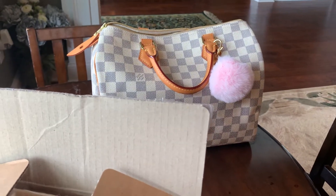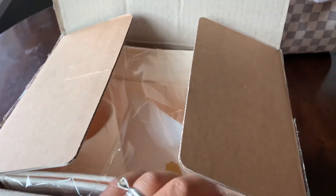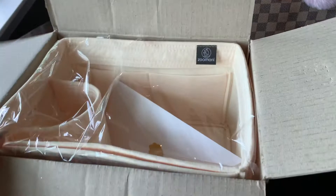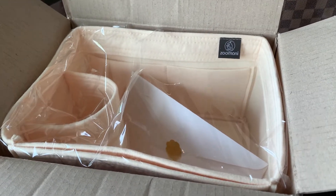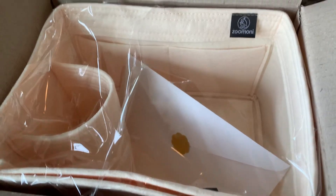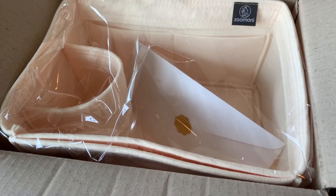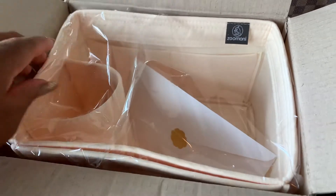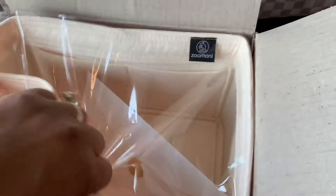Happy Tuesday folks! It is Nicolasa and I have my latest Amazon purchase here. What it is, is a Zumini or Zumani — really not sure how you pronounce that — organizer for your purse. This one happens to be for my Noé that is coming. My Petite Noé is currently with Louis Vuitton and it'll be ready in two weeks, so I went ahead and ordered this lovely thing from Amazon.